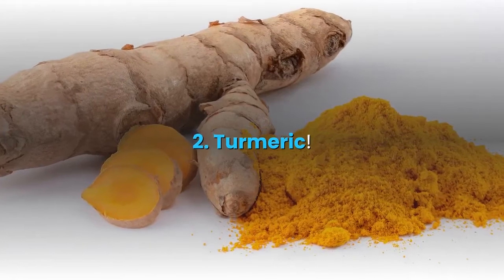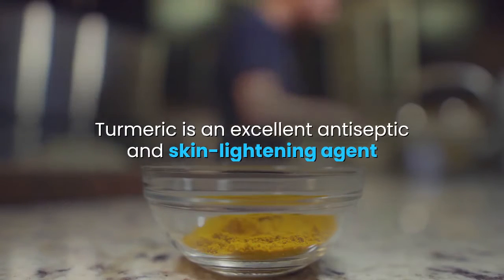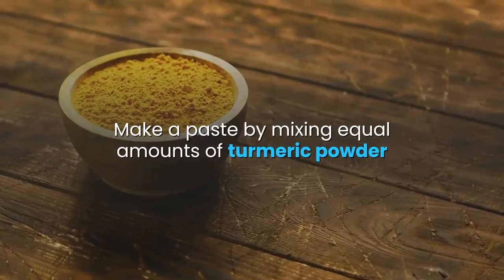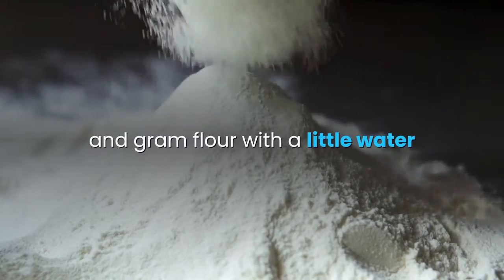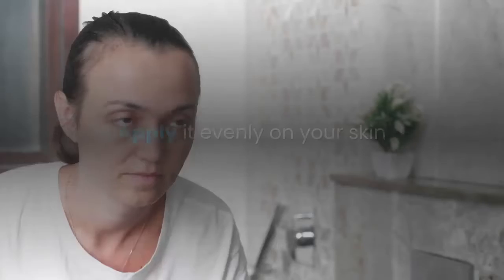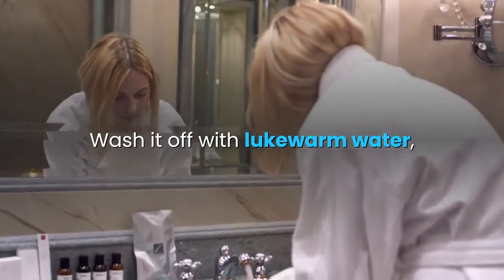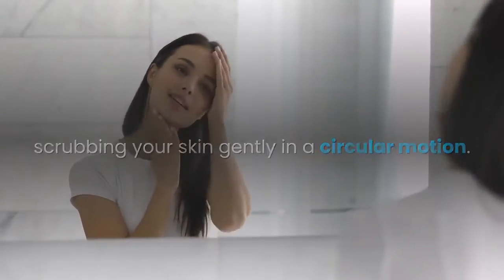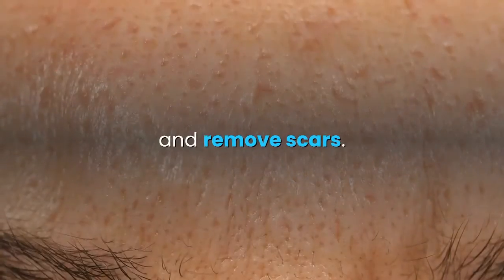2. Turmeric. Turmeric is an excellent antiseptic and skin lightening agent that helps minimize scars and other marks. Make a paste by mixing equal amounts of turmeric powder and gram flour with a little water or milk. Apply it evenly on your skin and leave it on until it dries. Wash it off with lukewarm water, scrubbing your skin gently in a circular motion. Follow this remedy once a week to lighten your skin tone and remove scars.